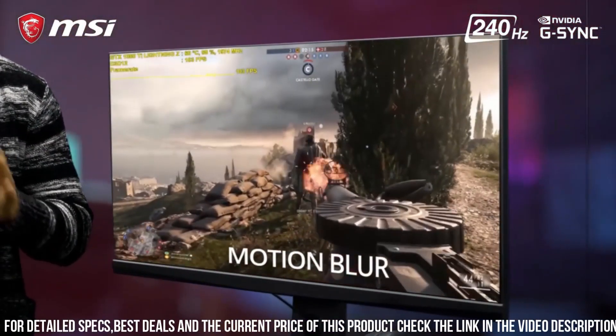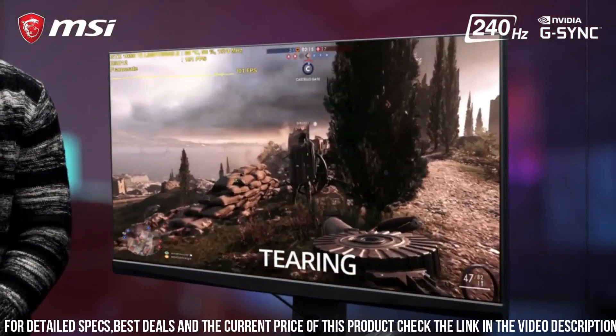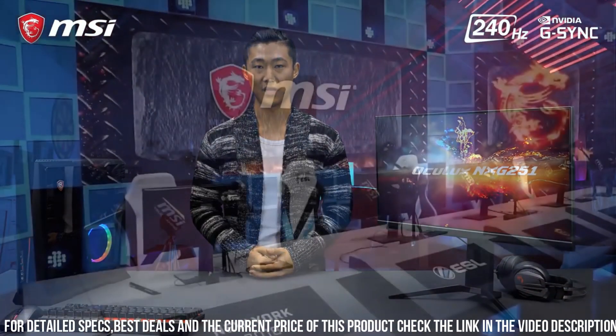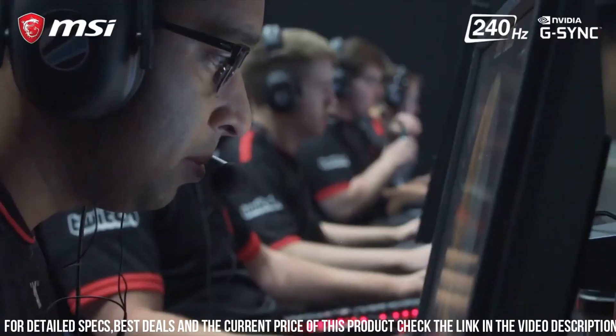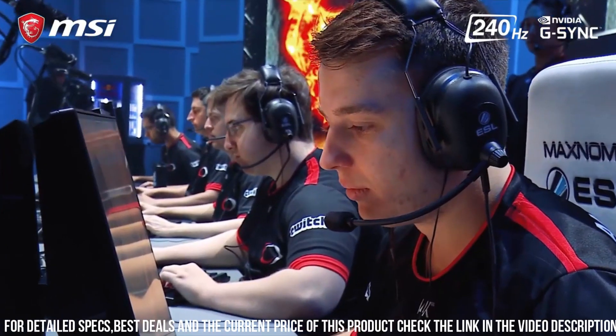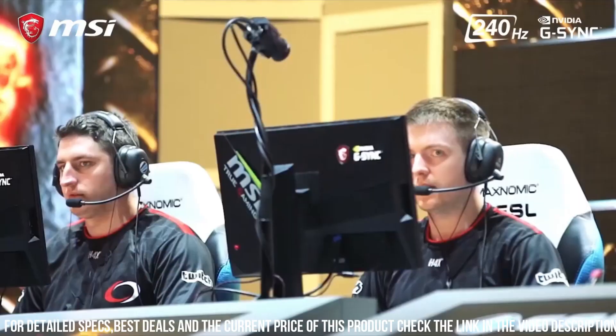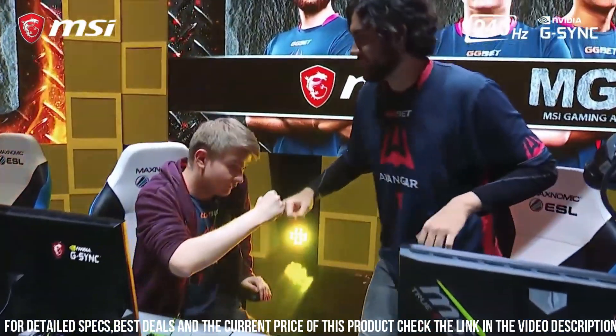Overall, the MSI Oculux NXG251R is a top-of-the-line gaming monitor that delivers exceptional performance and stunning visuals. If you're a serious gamer looking for a high-quality display that can keep up with your gaming needs, then this monitor is definitely worth considering.